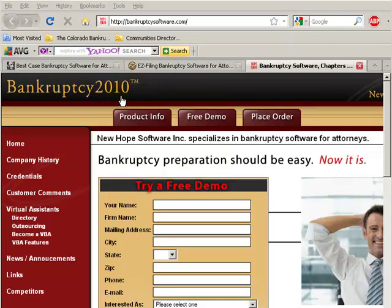Each year it changes — next year it will be 2011. This was developed by a bankruptcy attorney named Frederick Rogelvey. Excellent program. You click right there to get a free demo and fill out some information. Frederick Rogelvey is the only one in the industry that supports the virtual assistant industry — specifically the sub-field of virtual bankruptcy assistants that I developed back in 2001.